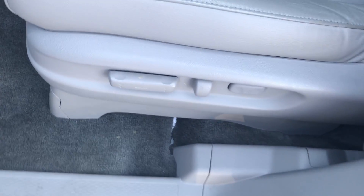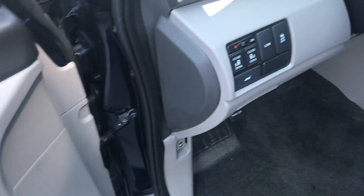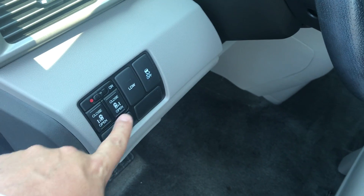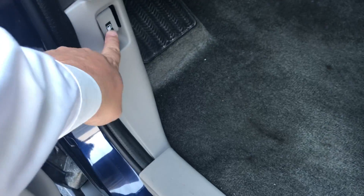It does have a power driver seat — forward, back, up, down, back tilt, and lumbar support — as well as power windows, power locks, and power mirrors. You can control all of the doors and tailgate from inside. It has vehicle stability assist, lane departure warning, and your gas door release.